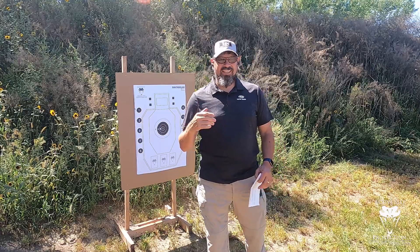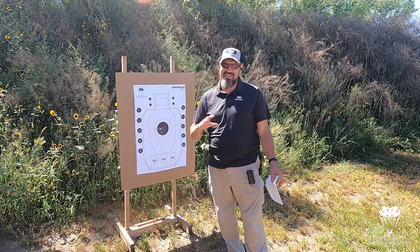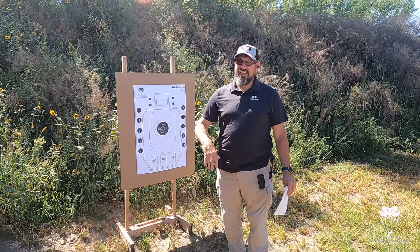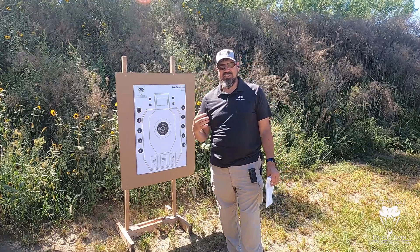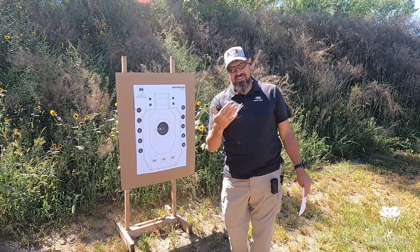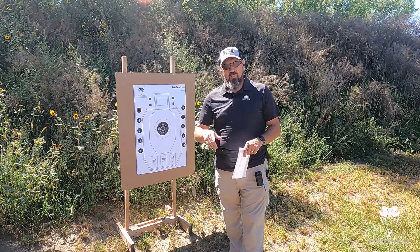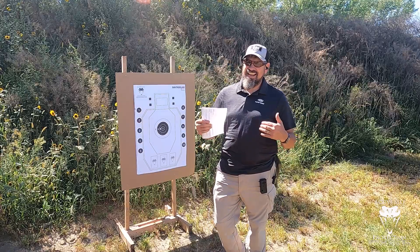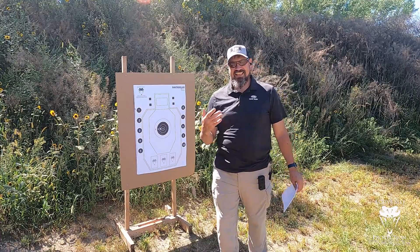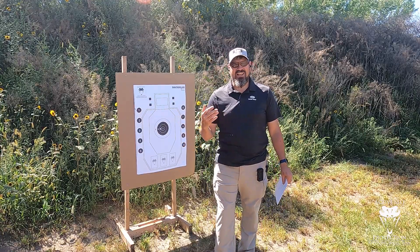So if you're watching this as it goes live today, hopefully if we get all of our timing right, the ASP crew and a bunch of fans and students are all down in Kansas. We're halfway through the conference by the time you see this, so maybe you're at the conference watching.